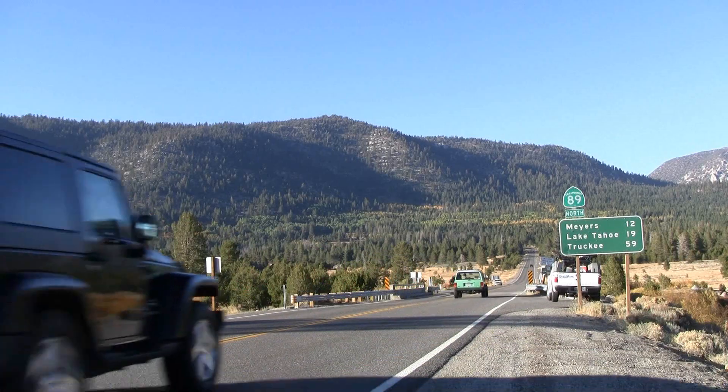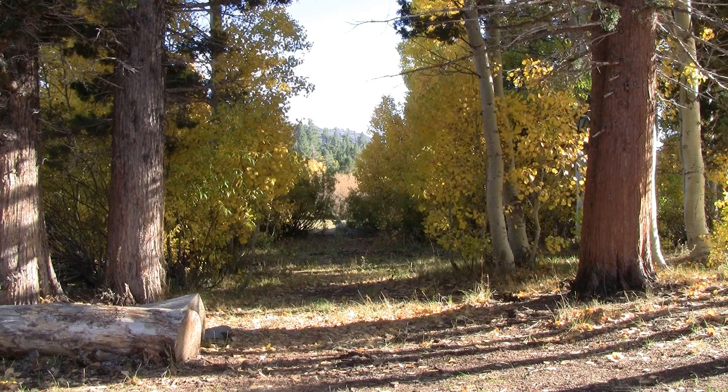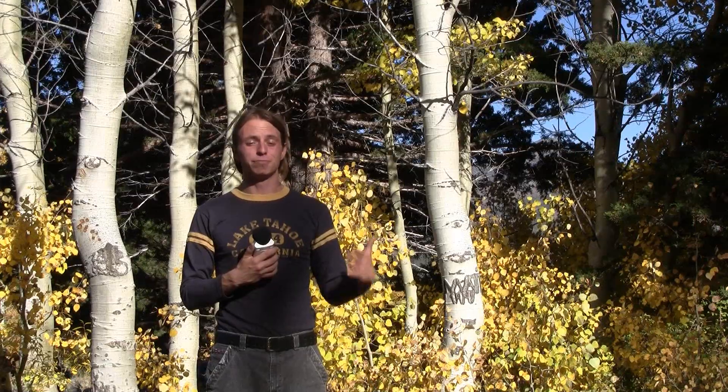If you go just south of Lake Tahoe on Highway 89, take 89 through Myers down to the junction with 88, you will find an entire region of spectacular fall colors known as Hope Valley, California. It's a beautiful area.